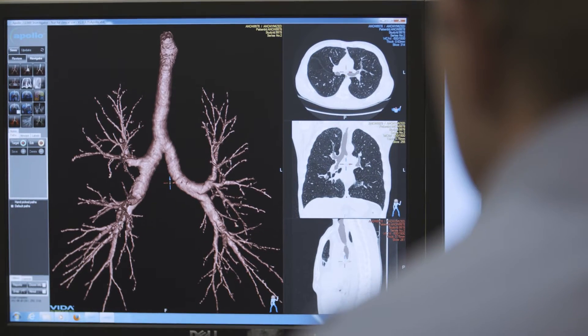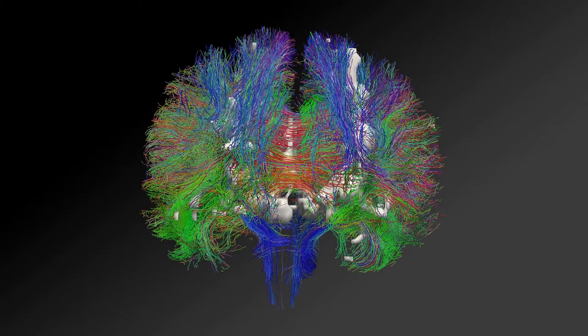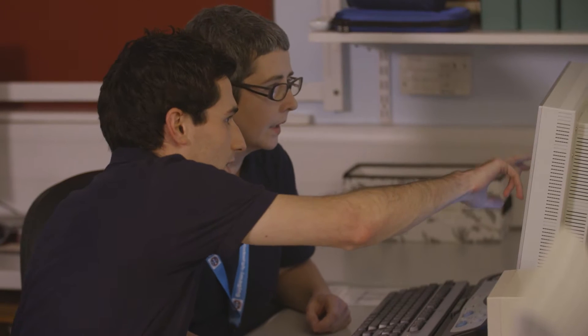Edinburgh Imaging is special in terms of the facilities that we have access to here: imaging equipment, the critical mass of expertise particularly around imaging acquisition but also image processing and analysis, and the very high level of integration between the academic imaging groups here and the clinical services within the hospital.